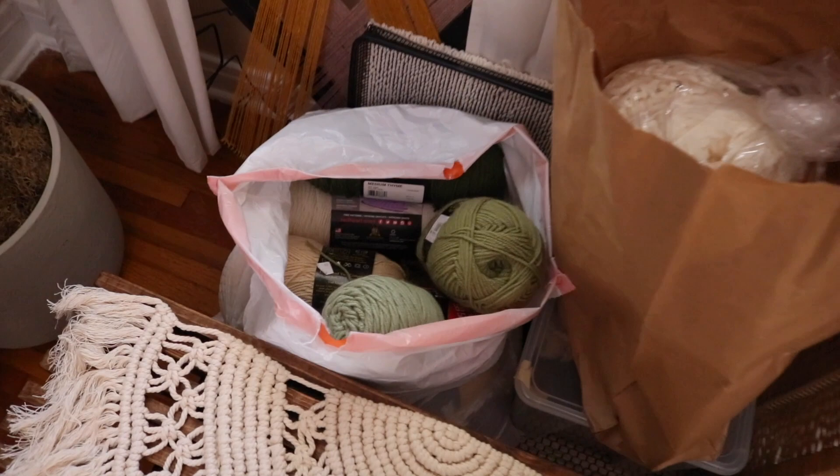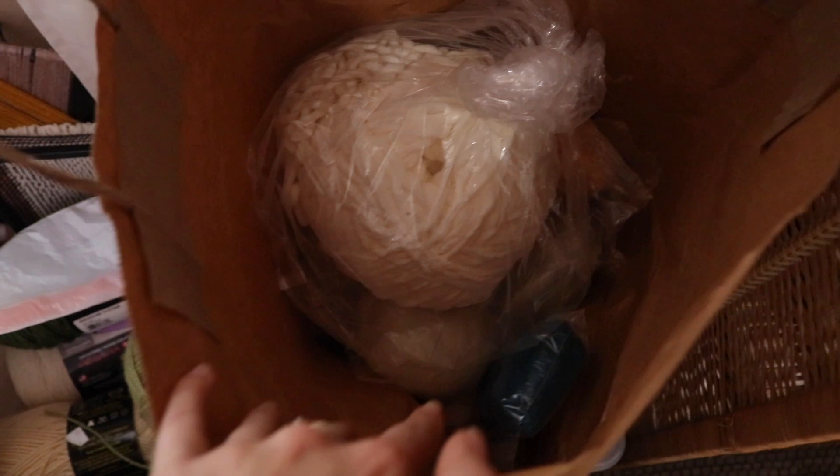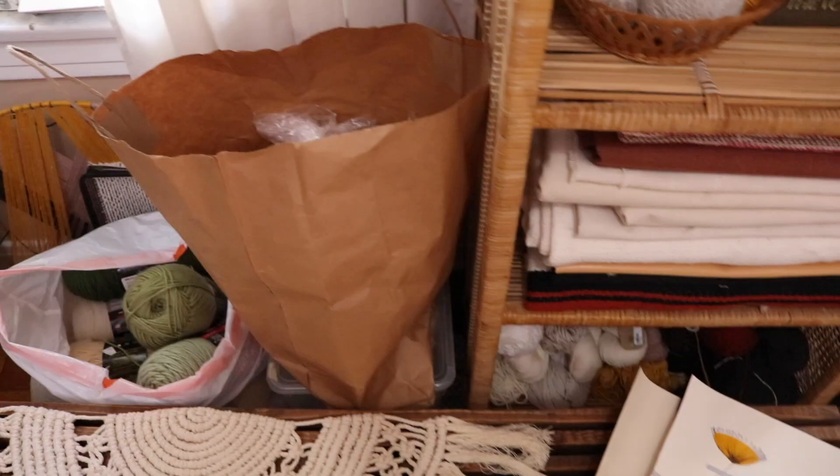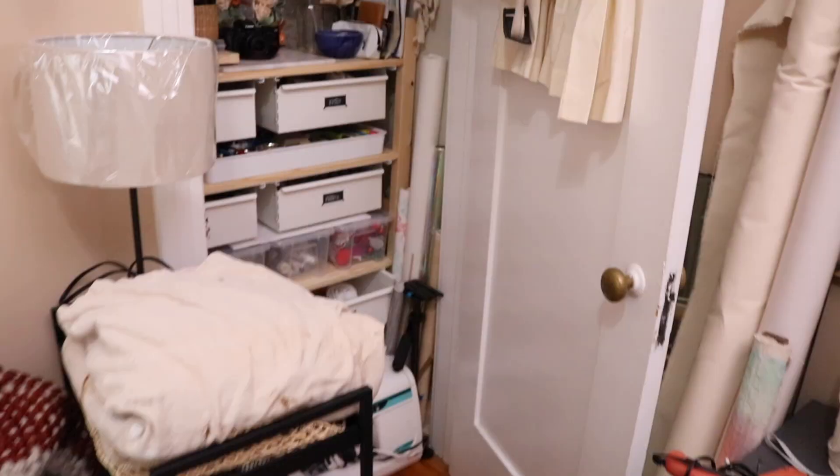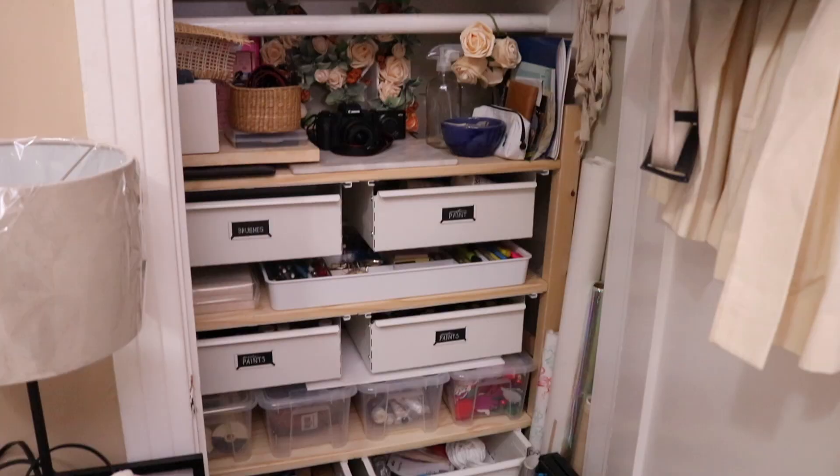This is kind of where stuff I've made goes while waiting for room makeover videos. All of this yarn I picked up throughout thrift store adventures — a dollar for roving is actually really good. My yarn really goes down there and I've definitely depleted my stash over quarantine. In this closet is where I keep the majority of my art supplies, and also in this IKEA rolling cabinet — I'll go through and show you what's in all of these.